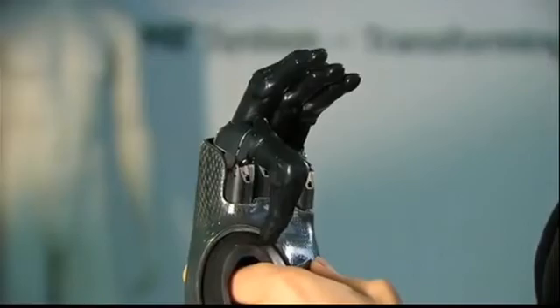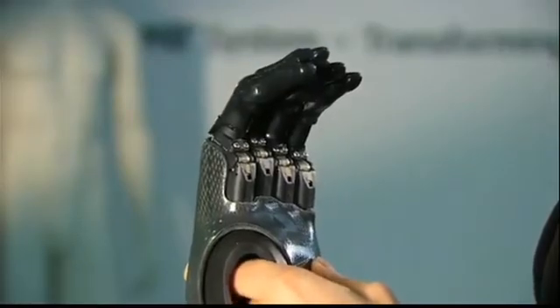They're billed as the world's first bionic fingers. They've been built by British scientists. The technology really is amazing, and the folks at Touch Bionics tell me that it's only going to get better, and I can't even imagine anything more awesome than this.